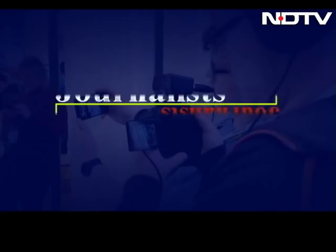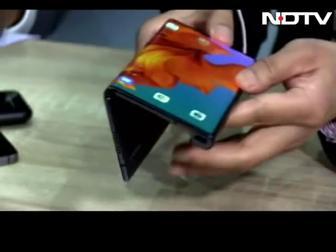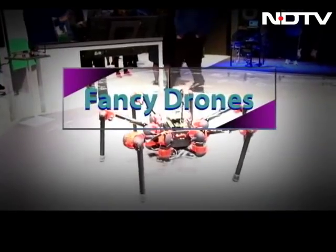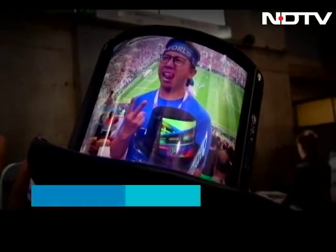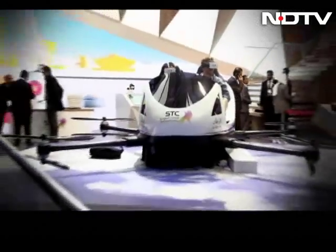Tech enthusiasts, journalists, and industry experts thronged to Barcelona for the biggest mobile show in the world — Mobile World Congress 2019. While foldable phones took center stage, we took a sneak peek at all the fun tech as well — from dancing robots to fancy drones, from virtual reality to flexible displays even on hats, from a peek at space tech to 5G finally being a reality. Mobile World Congress this year had it all.